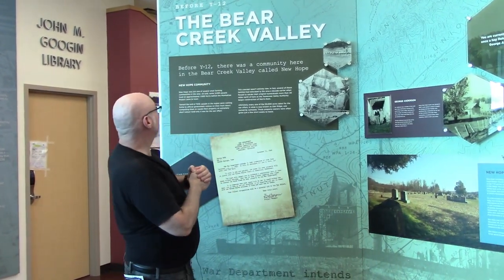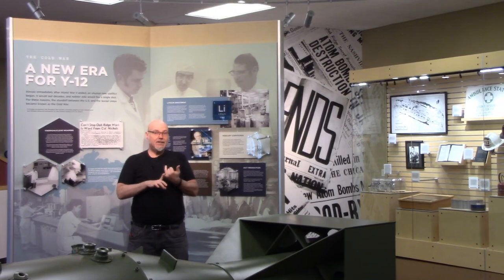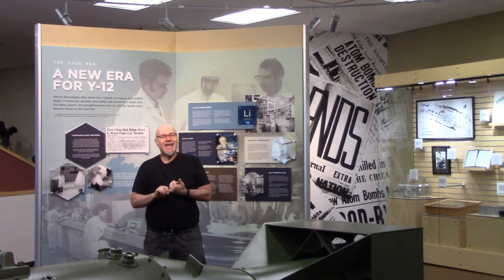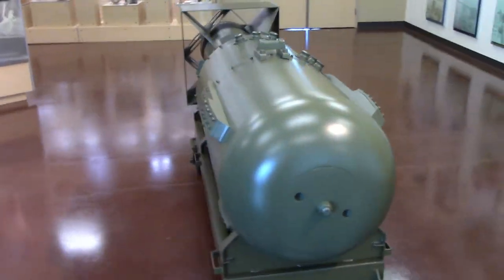Well, it was actually built on a community called Bear Creek Valley, called New Hope. This Y-12 facility created the uranium for the first atomic bomb that helped end World War II. After that, they did machining for parts for most of the atomic weapons of the U.S., and went on to do some more high-precision engineering.